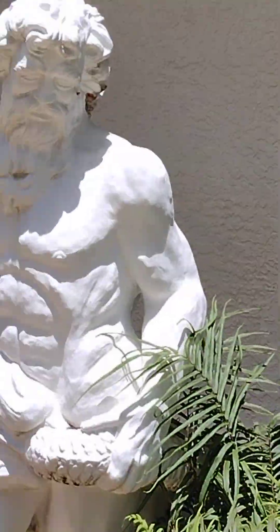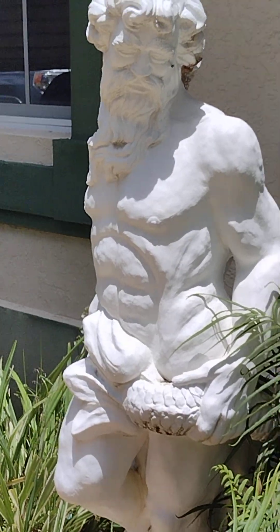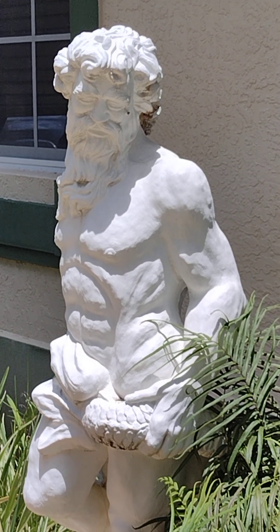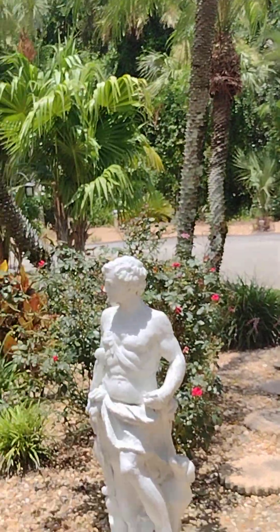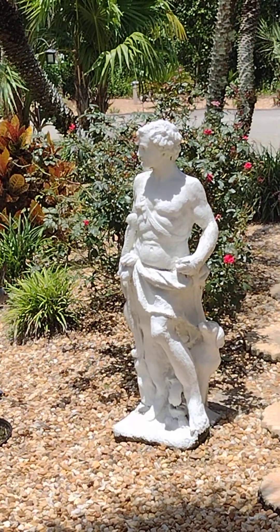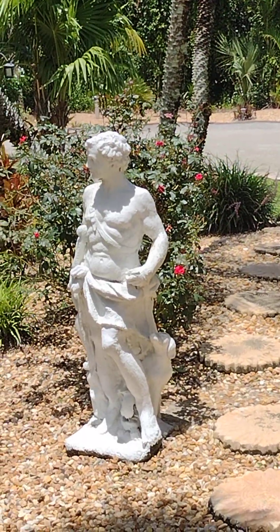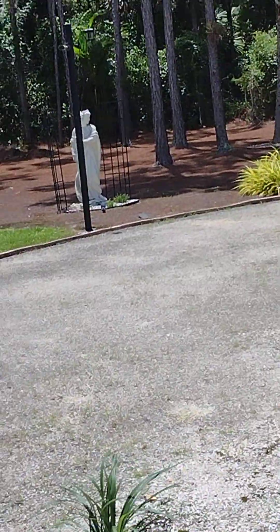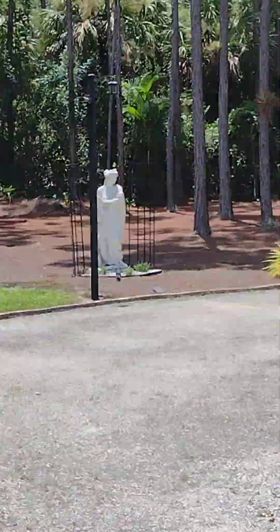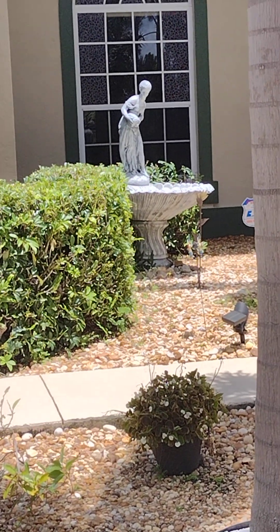Here's a real close-up of the water god Neptune. There we go — one of the most prominent statues on the whole property. In this corner we can see another fountain statue on top.